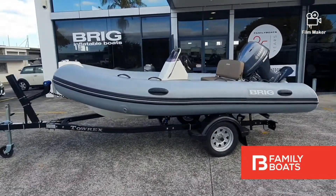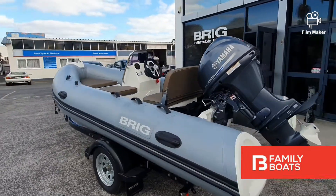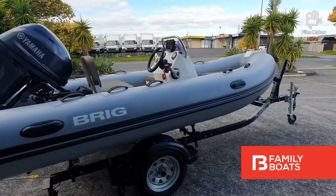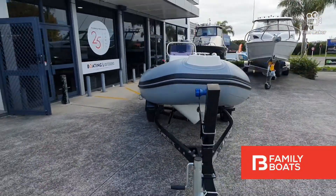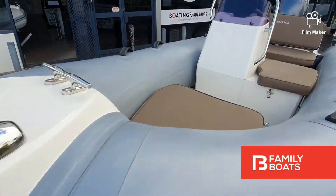Today we are viewing the Brick Falcon 380 Tender. This brand new package is powered by a reliable 30 horsepower 4-stroke Yamaha engine, and its deep V fiberglass hull provides a stable dry ride. Some of our favorite features include its durable high pull-on tubes, center console with windshields, and seating capacity for five passengers.